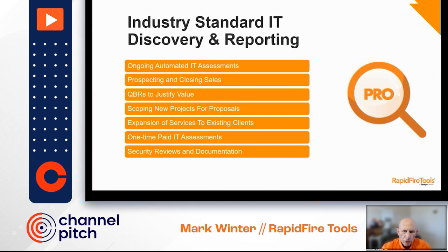You can use the information during QBRs to justify your value, help make renewals with your customers a non-event, and scope new projects. We've got customers that actually sell assessments to larger companies that have their own IT staff, really helping them out in their work. And of course, you can use the reports to ensure and document security on the network.